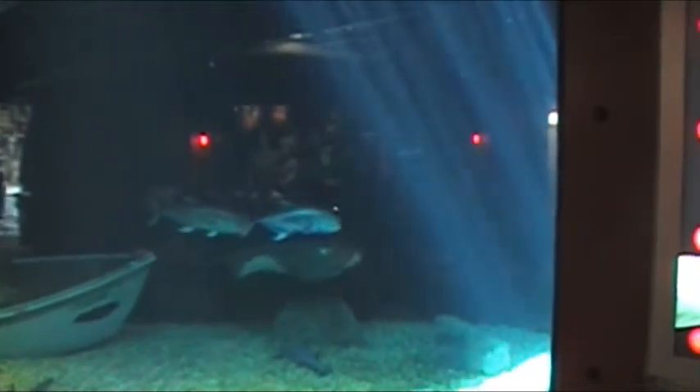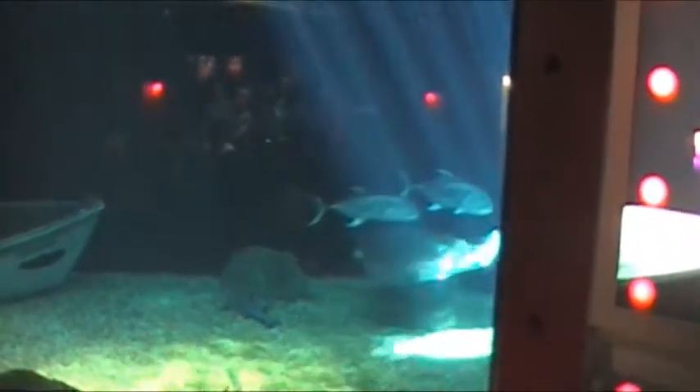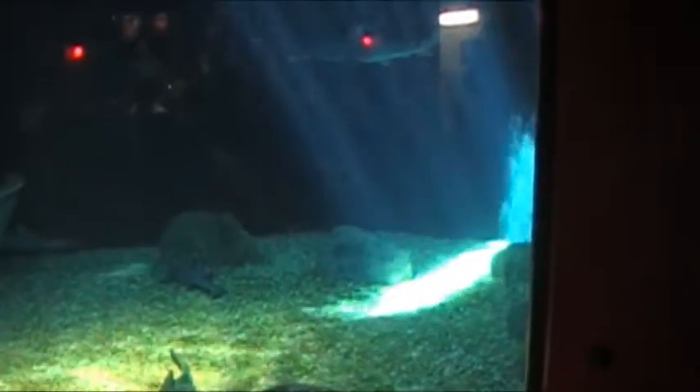We also have a sea turtle — she's probably sleeping in the back as well. She's a non-releasable rehab sea turtle; she got caught in fishing line and had to have her two front flippers amputated, so she can't be released. But she's otherwise very healthy and you'll see her swimming around. So those are all the animals — any questions?